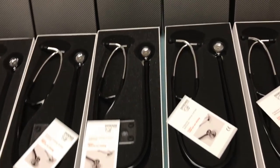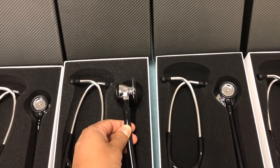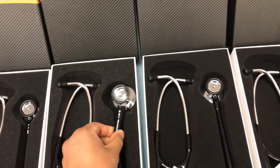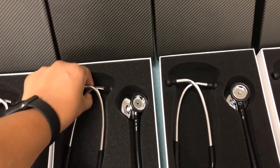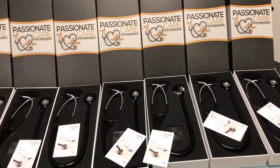This is the top-of-the-line one — the cardiology stethoscope with the alloy dual head, amazing sound from Passionate Care. It's got the soft ear tips and great tubing. Normally sells for a hundred bucks on Amazon, and right now for Christmas they're at $50.